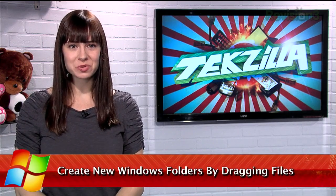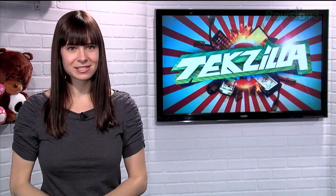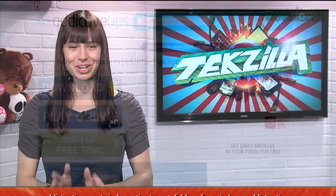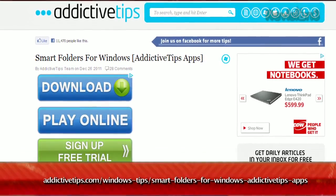Folders provide an easy way to organize your files within your computer. And while it may not seem like a hassle to create those new folders, I have an even more streamlined way to do just that. It's with the help of an app called Smart Folders, available at AddictiveTips.com.